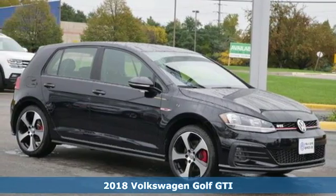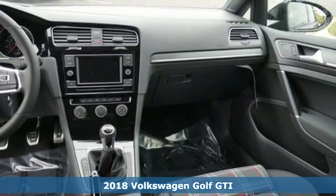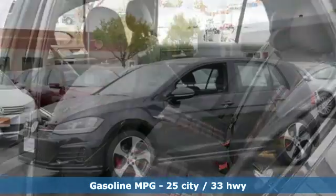Here's a new 2018 Volkswagen Golf GTI. Performance you'd expect with the precision of German engineering. And with features like these, every drive's a pleasure.